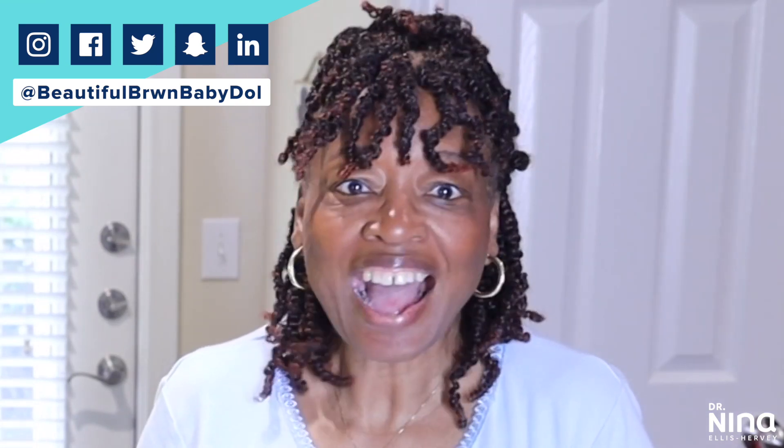What's up y'all? It's your girl Dr. Nina and my mother. You gonna introduce yourself? Hi, I'm Verma. So today we're just gonna do some quick cooking with HelloFresh.